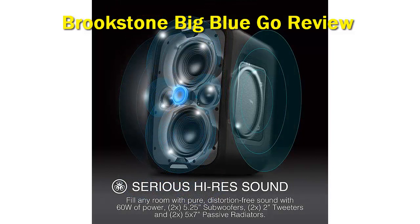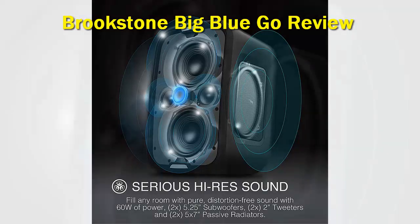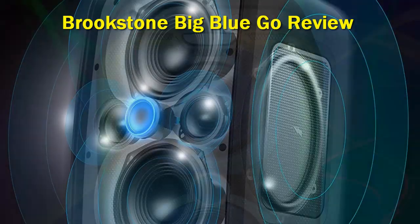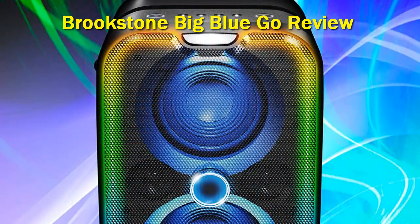Compared with a speaker like the Sony SR-XSB43, which we will cover below, the Brookstone Big Blue is slightly larger and noticeably more powerful. It has much better bass than we expected, and very pristine low-end sound performance. The highs, mid-ranges and vocals are consistently well-defined and crystal clear. At 60 watts of power, the Big Blue Go is almost equivalent to the JBL Boombox 2 in terms of power output, and it can deliver a lot of volume if you choose to push the speaker to its limits.